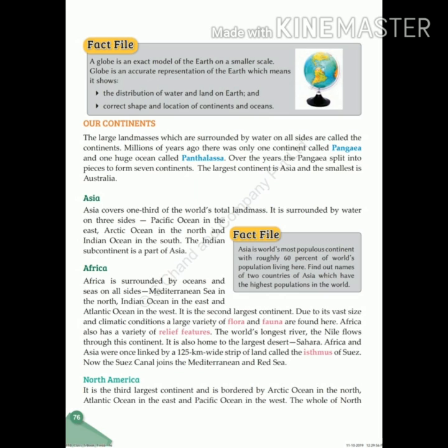Millions of years ago there was only one continent called Pangaea and one ocean called Panthalassa. Over the years, Pangaea split into pieces to form seven continents. The largest continent is Asia and the smallest is Australia.